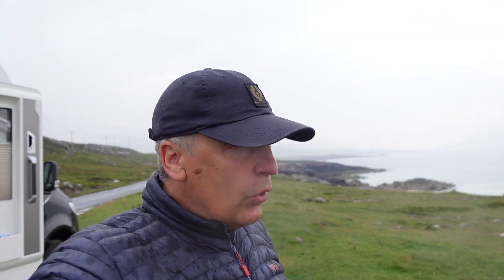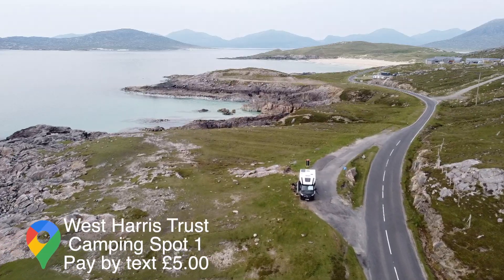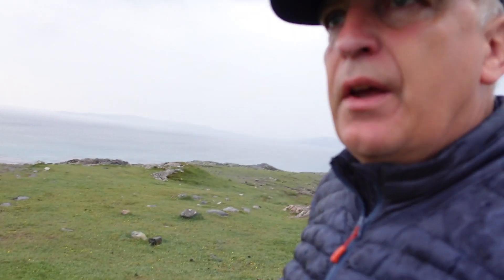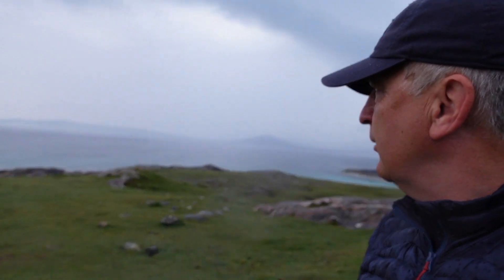We've woken up to pouring rain, which is actually a relief after two weeks with no rain. For the artists out there, if you see the tweeds and look at those heathers — the water on the edges picks up the beautiful purples and greens of the heathers, the colours you see in the Harris Tweed.